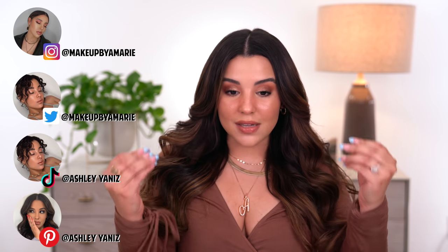What is up, you guys? Welcome back to my YouTube channel. For today's video, I'm bringing to you this really pretty sunburnt bronze glam that's very dewy, glowy, and natural.